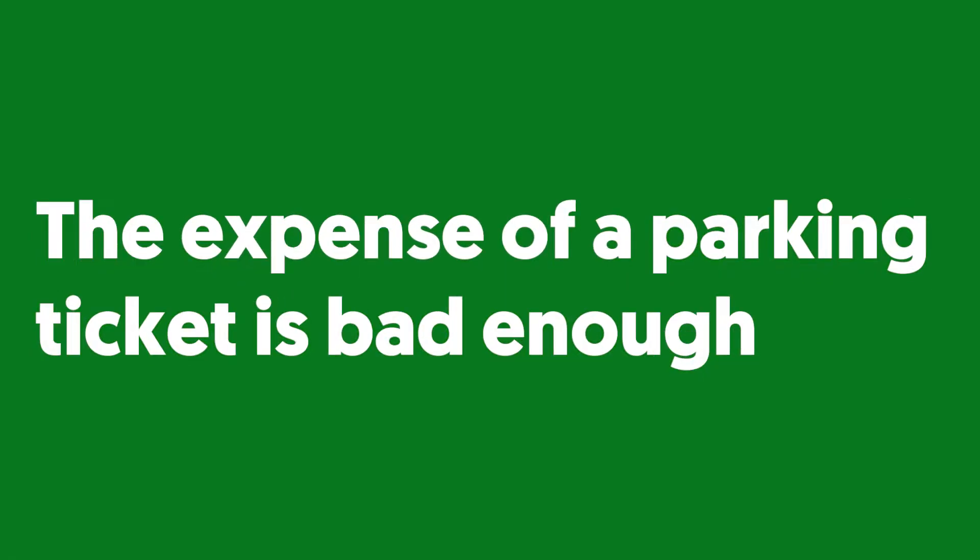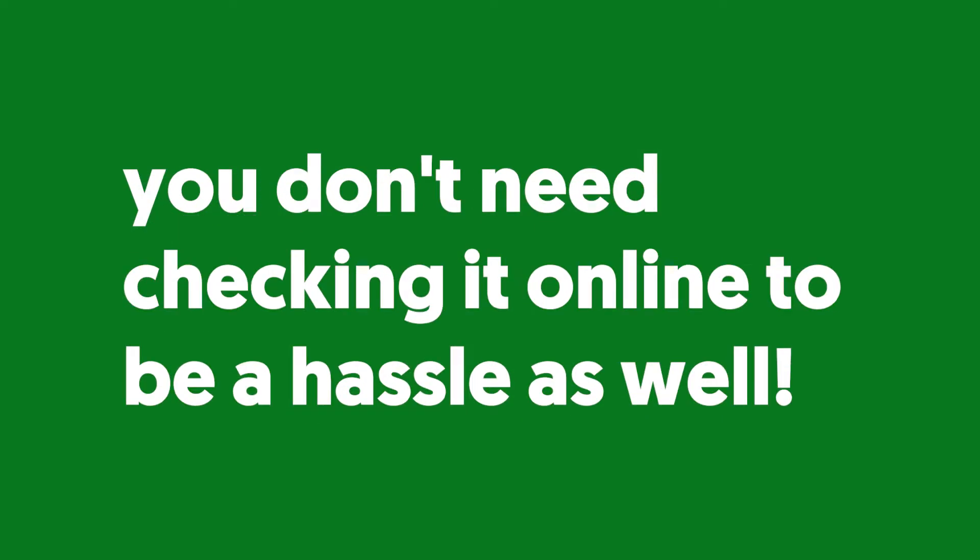The expense of a parking ticket is bad enough — you don't need checking it online to be a hassle as well. Let me show you how to check, pay or even appeal against your fine online, even if you lost your ticket.